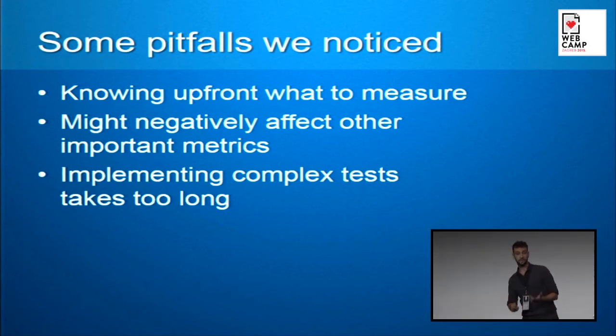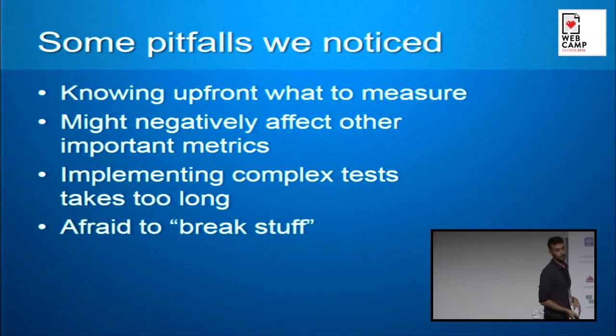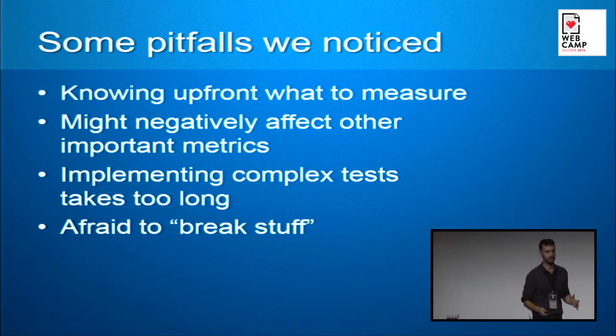The second problem: implementing complex tests takes very long. Marplaats has a very rigorous pipeline — developers commit code to an integration environment, which goes to a demo deployment for QA, then to a load and performance environment, and only then to production, with rigorous QA at every step. The third problem is that people are afraid to break stuff. You want to run fast and get through the cycle quickly, but your dev manager has worked hard to build a sustainable code environment, and going fast can conflict with that.